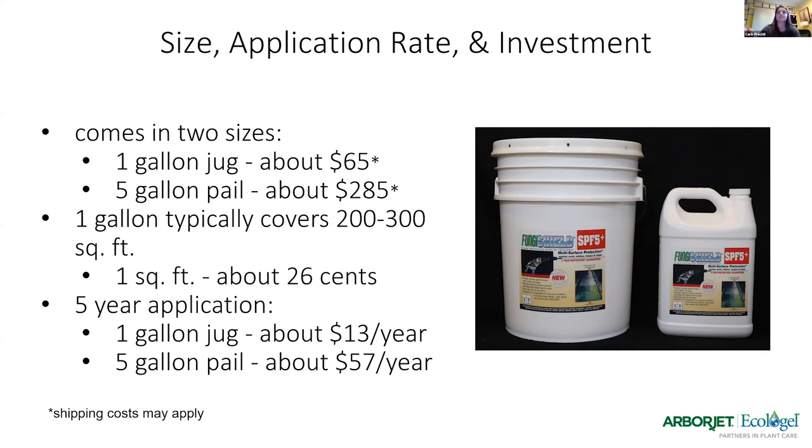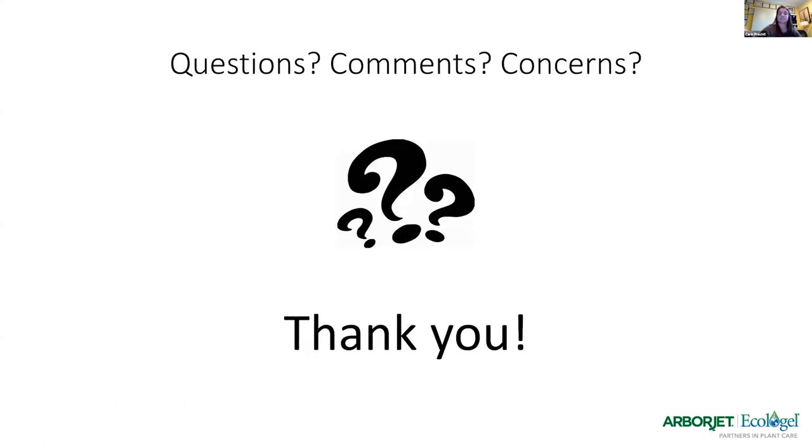That's the gist of everything. I can see questions popping up in the chat, so Kara can help address those. I apologize for the technical difficulties and really appreciate everyone joining and sticking through it. Thank you.